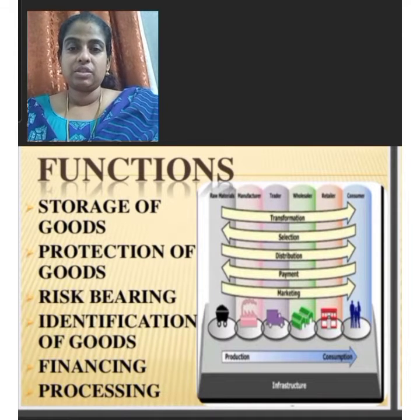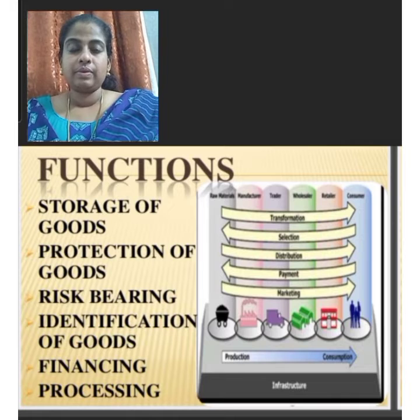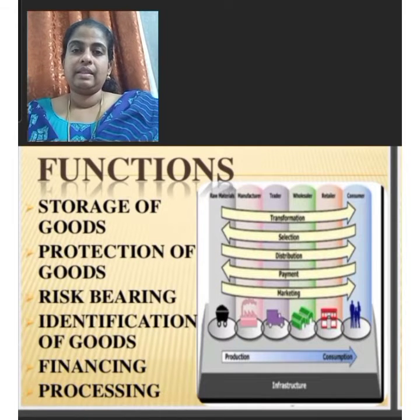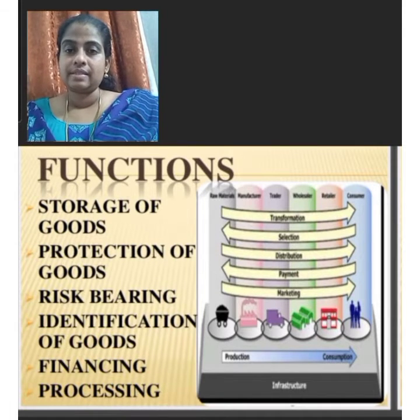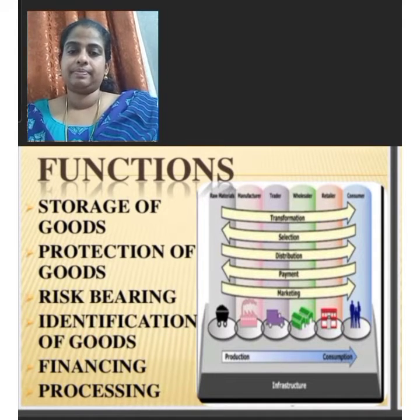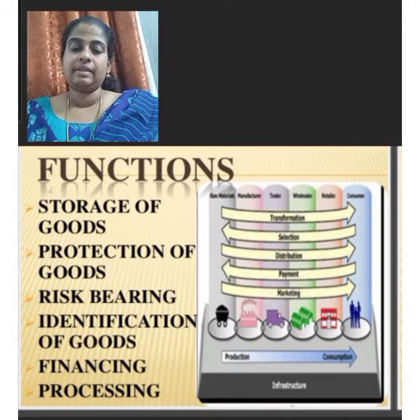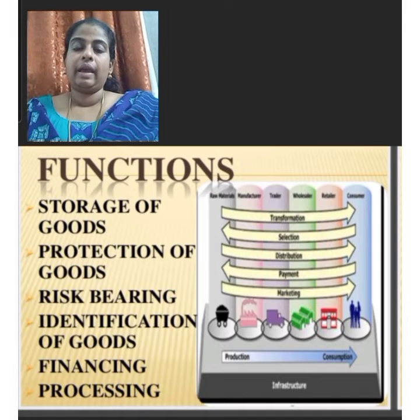The important functions of warehousing are: first, storage of goods — a warehouse is a place where producers store various goods from the date of purchase till the date of sales. The second function is protection of goods; these warehouses help to protect various goods from fire, theft, etc. Other functions include risk bearing, identification of goods, and financing and processing.